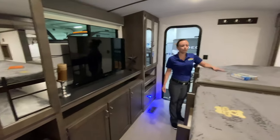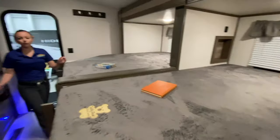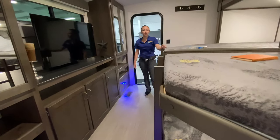Back here you've got four bunk beds. It's like its own little room. You've got a TV back here, lots of storage for the kids' games and stuff. You can lock them back here for the day and not even have to worry about them.